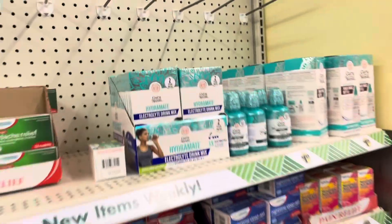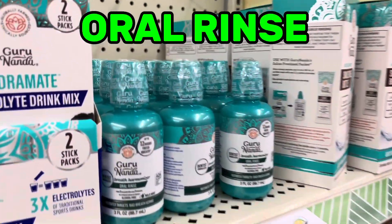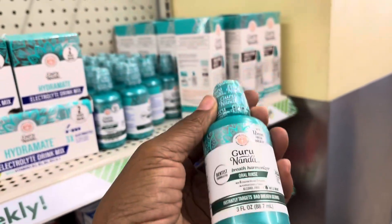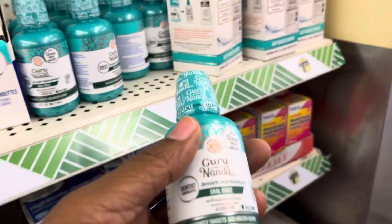Now, one thing about me — I'm really, really serious about my oral care. So when I found this, I was too enthused. Y'all, they have the Guru Nanda. Guru Rinse right here is what I've been searching for for the longest. I went on Amazon looking for this, and let me tell you, the price is like $10. It's worth it. So I'm going to grab like two of these.